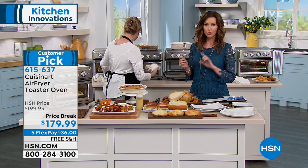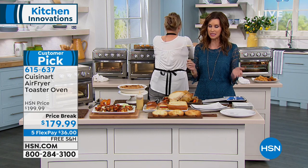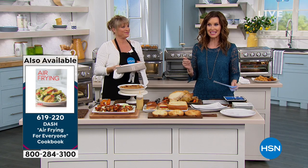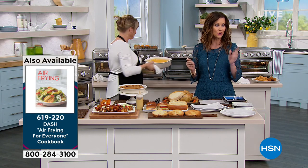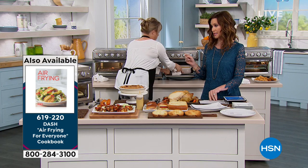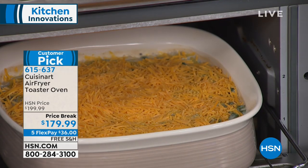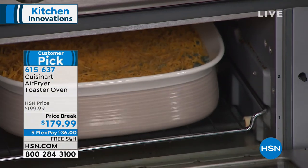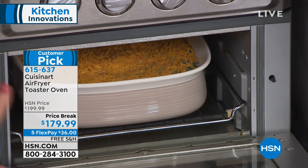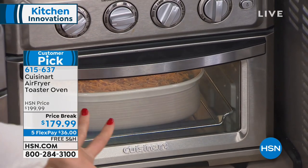This is that fine quality — incredible Cuisinart quality. It comes with 42 recipes, and if you'd like additional recipes, we also have a cookbook designed specifically to go with this for air frying. It's got a three-year warranty. And that's our green bean casserole with a little cheese on top — green bean casserole, twice baked potatoes, scalloped potato casserole, mac and cheese bake.